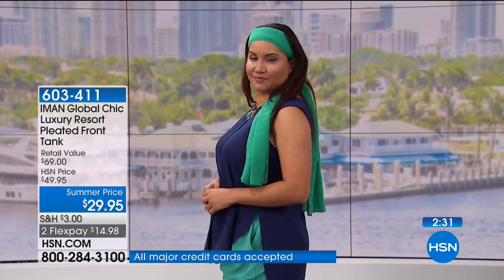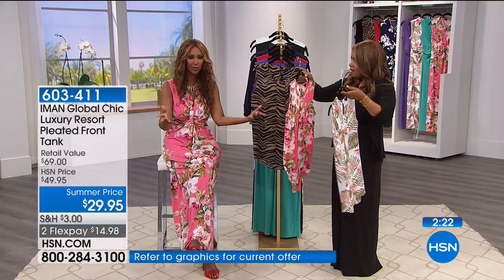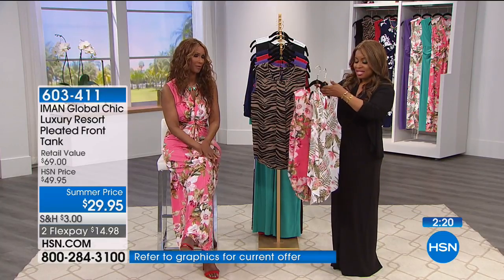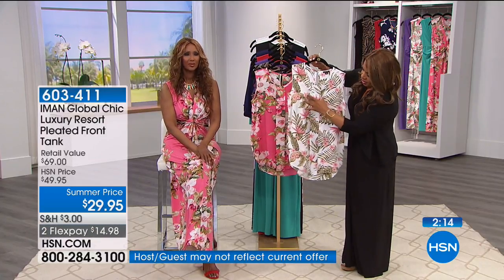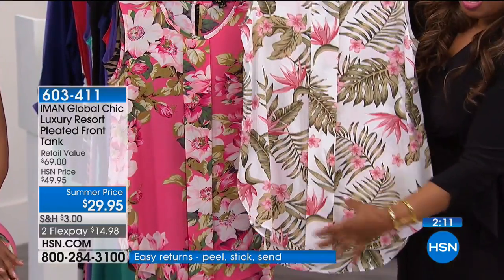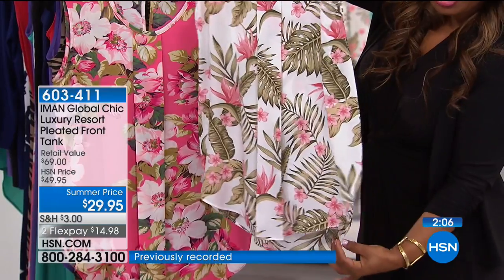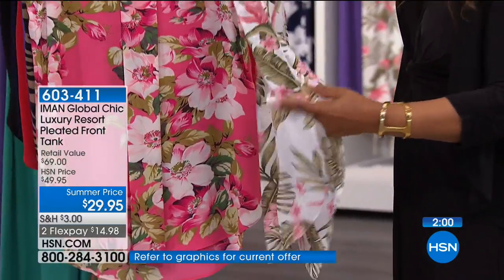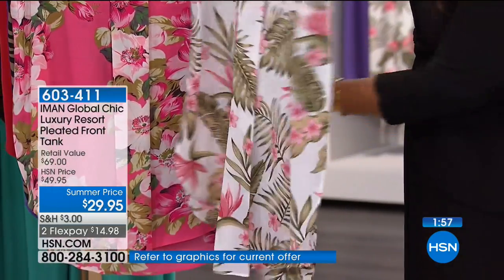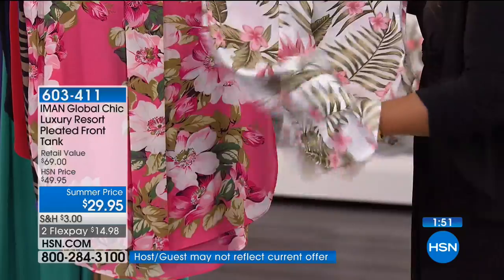Get to hsn.com and grab that scarf — it works great as a shawl, on a hat, as a turban, for everything. This tank top has a beautiful pleat in the front, and the back is just slightly longer than the front with a nice slit on the side. Whether you're wearing it tucked out or tucked in, it's going to be beautiful. That's the palm print design which has been very popular today.